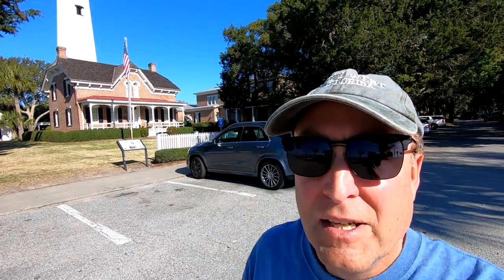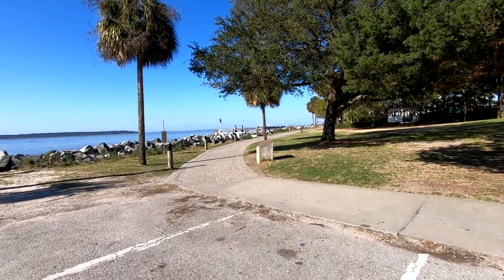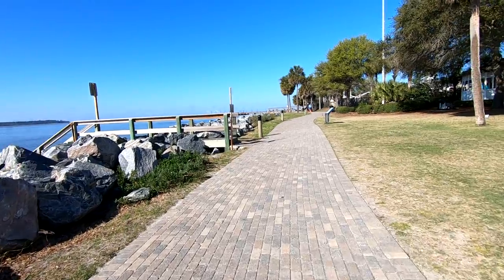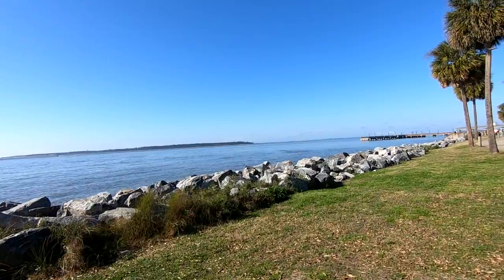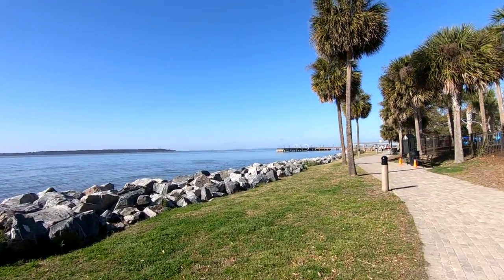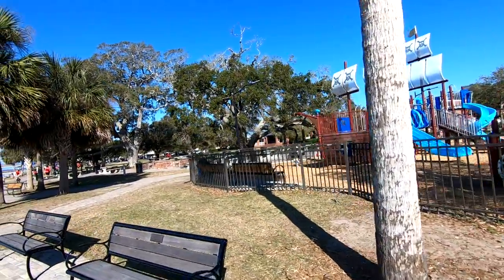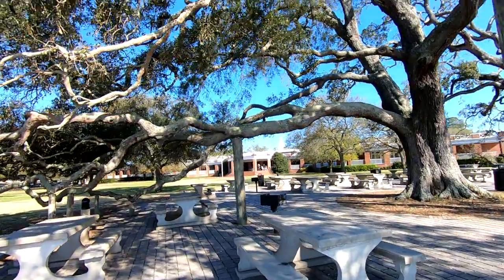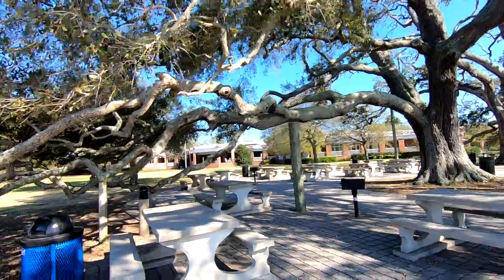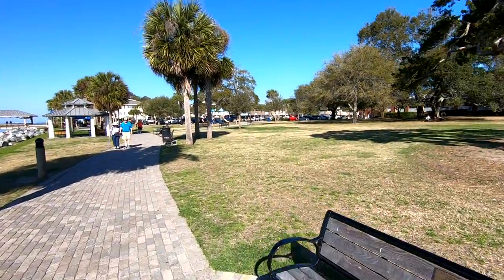When you come to St. Simons Island, you've got to come down to what they call the village. First, there's the lighthouse, which you can climb to the top. Then there's a nice walkway that goes all along the water — it's a beautiful walk. There's also a really nice park, playground, and open areas under the trees, with outdoor barbecue grills right under a great 200-year-old oak. If you take the walkway from the lighthouse to the end, you'll reach the pier and also Mallory Street.